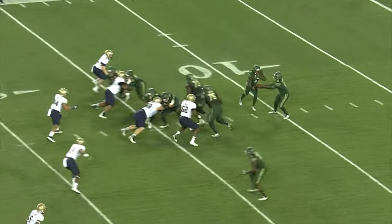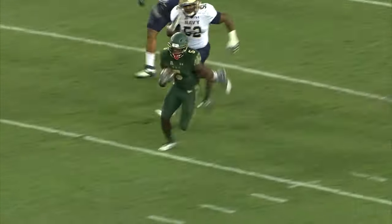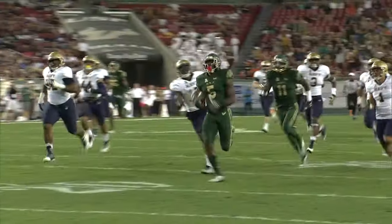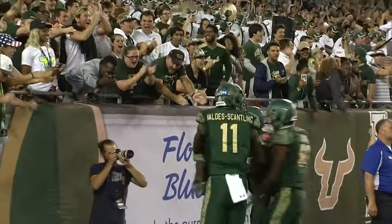Mack in motion, he gets the ball going to run left — big hole — 25, 30, breaks a tackle, 35, 40. It's a foot race, Mack getting the angle, to the 20, to the 10 — so long! 85 yards, Marlon Mack. The Bulls are up three scores.